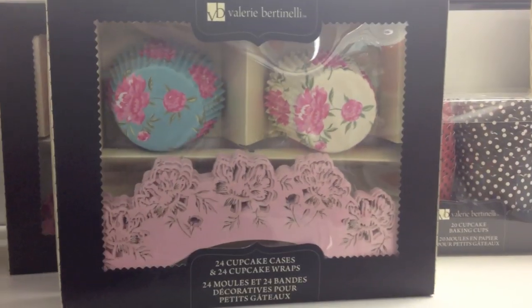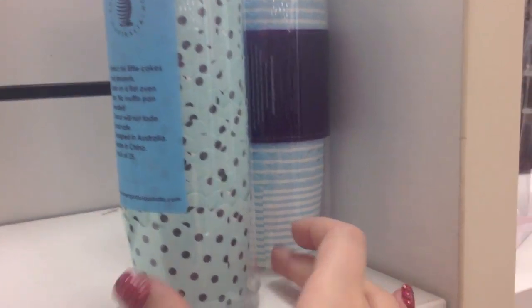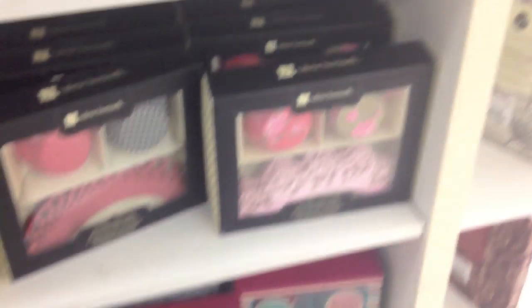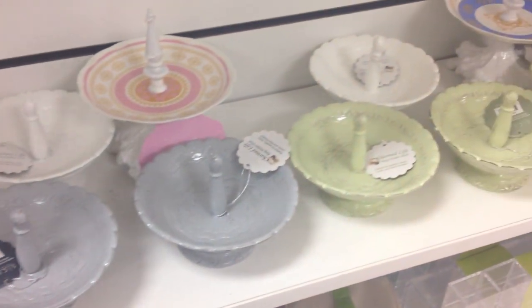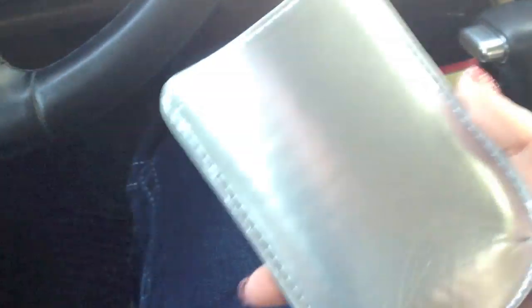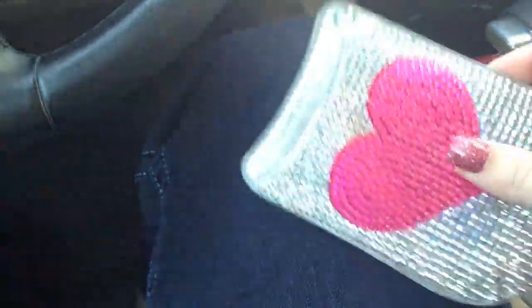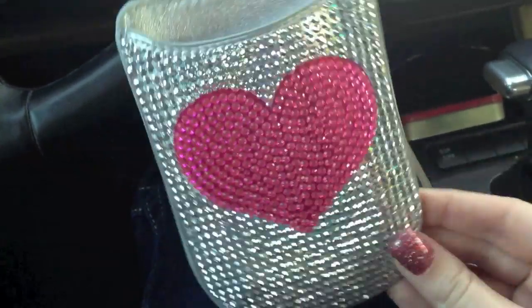Okay bye guys - TJ Maxx! This is my new phone case holder - isn't this so cute? My phone fits inside of here but I use my phone as my vlog camera so I can't show you, but it's so cute. It was only $3.99 at TJ Maxx.